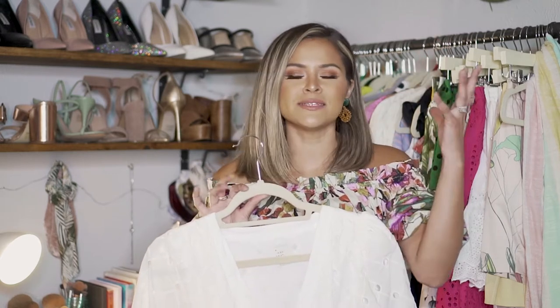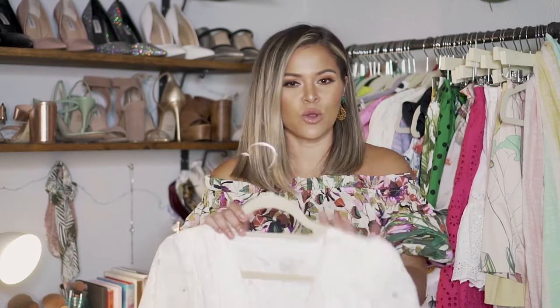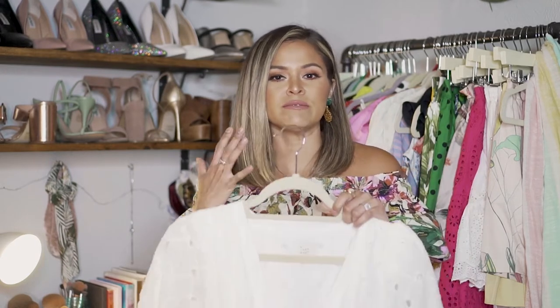I threw my hair in a messy bun and boom, you're done — you don't need to do anything else with this outfit. Just throw it on. I've worn it several times just throwing my hair in a bun and throwing on some sandals, and it keeps me nice and cool throughout the entire day.